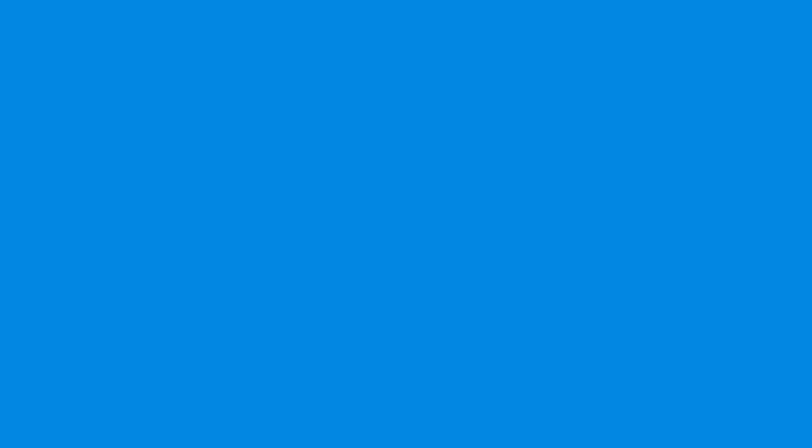We've been able to grow the business and do more work with the same amount of people, and at the same time assign resources and be more effective in how we deploy our services.